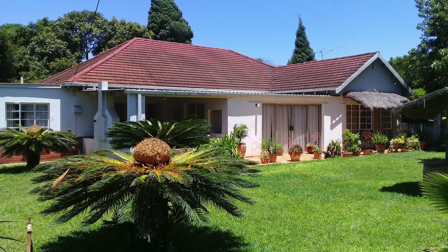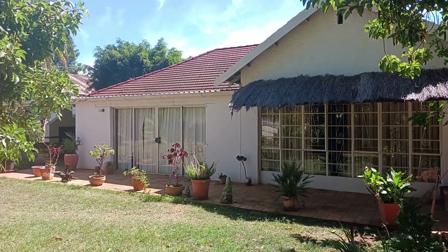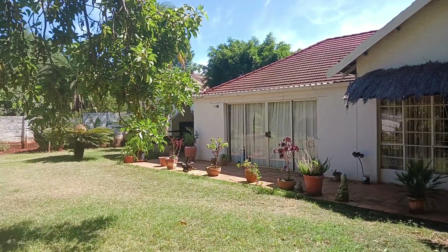Hi there. This is a beautiful suburbs house with three bedrooms, a family bathroom and toilet, a main en suite, a fitted kitchen with oven and hob, a lounge and dining room, and for entertainment, a bar and games room.